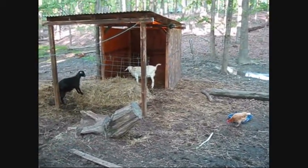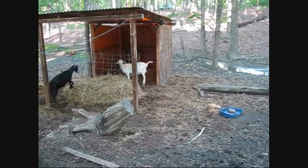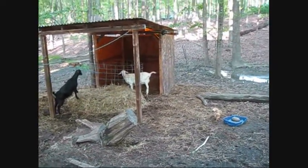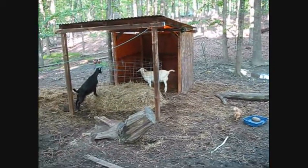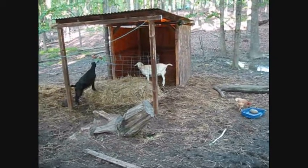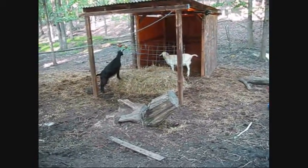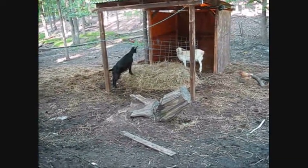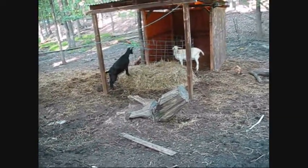Sometimes they get extra lovey-dovey towards you, towards other goats in the herd, and sometimes even inanimate objects. If you have bucks on the premise, you'll notice that they'll probably be at the fence, encouraging any flirtatious behavior with the bucks.